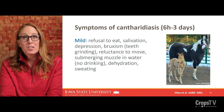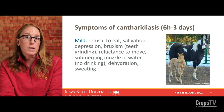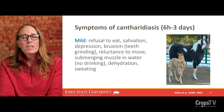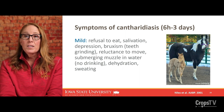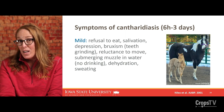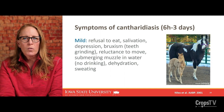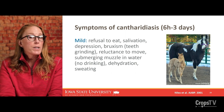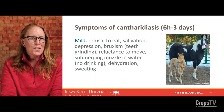To summarize symptoms — though I'm an entomologist, not a veterinarian — about six hours to three days after ingestion, some animals would experience mild symptoms: they don't want to eat, they could be producing excess saliva, seem depressed, or have teeth grinding. They may not want to move around. Probably the most classic symptom is trying to dunk their face or muzzle into water without drinking. Over that three-day period, they could experience dehydration and sweating more than normal.